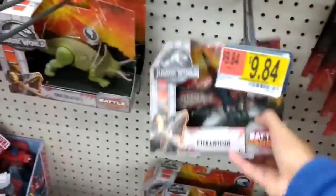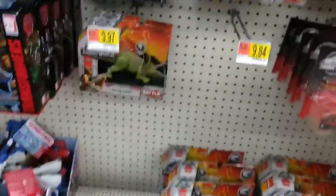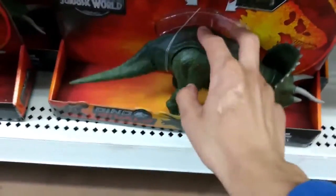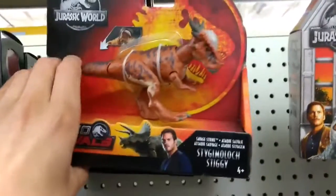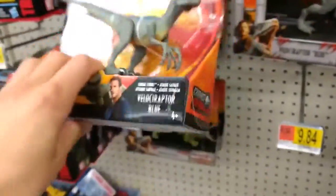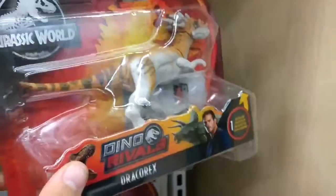Oh, we got one of these — I haven't seen one of these before. Down here we have some of these Dual Attack figures, and all those currently have a review. I don't know if I like these Steggies though, it's kind of weird. No thanks. Blue — I think this is just like a repaint of the jumping Lost World raptor from the Legacy Collection. Interesting.